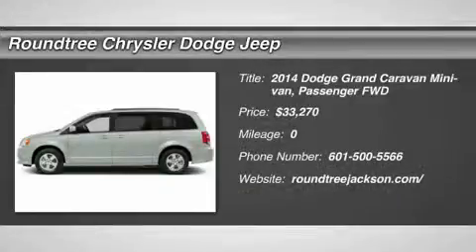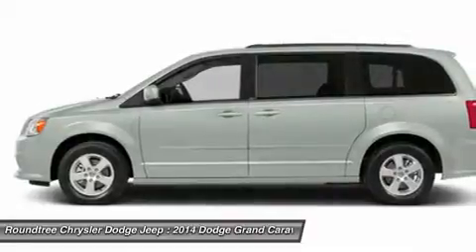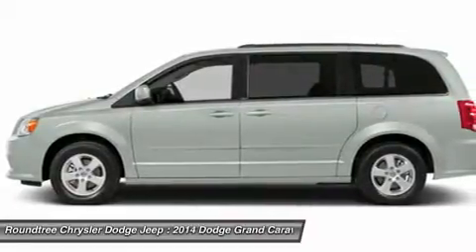The 2014 Dodge Grand Caravan received the government's highest front and side crash rating of five stars.